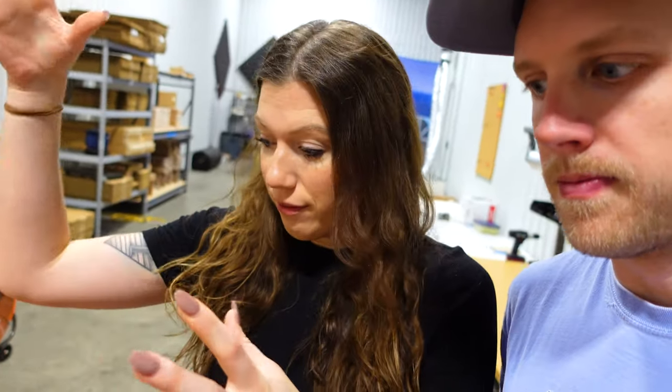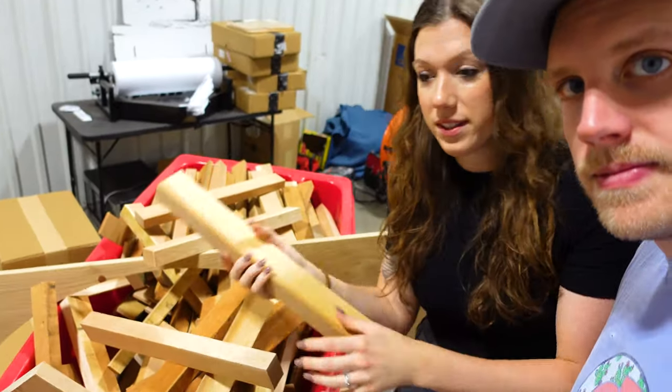There you go — lots of cherry, lots of maple, some walnut and maybe even some white oak. We have lots of types of hardwoods in this bin for you. Last time we ran a contest with our scrap wood boxes, we're going to do that again because you guys had so much fun with it last time.